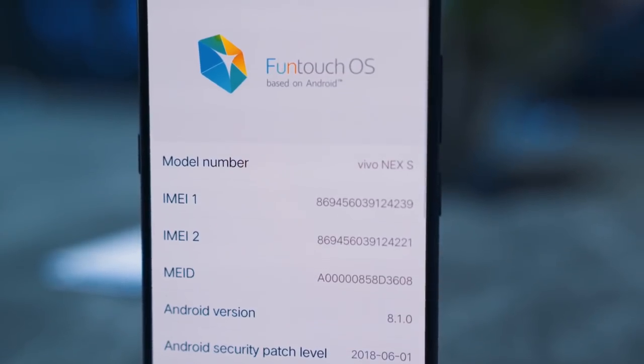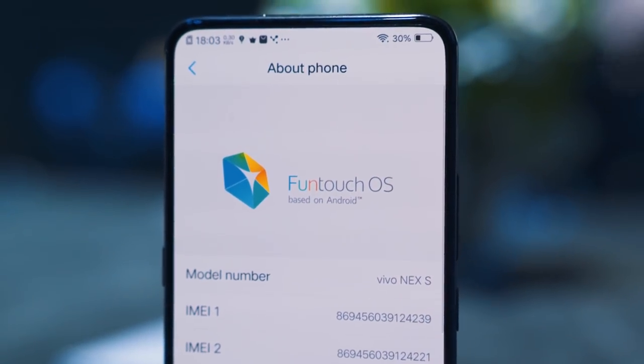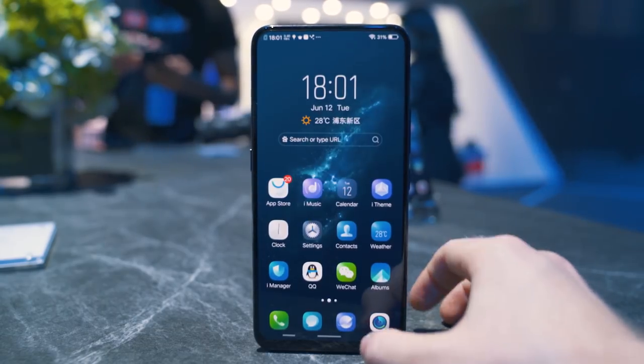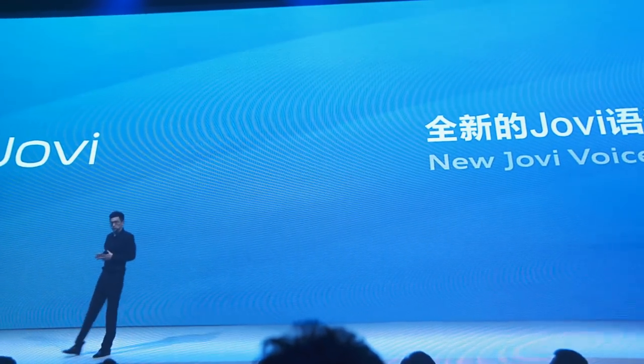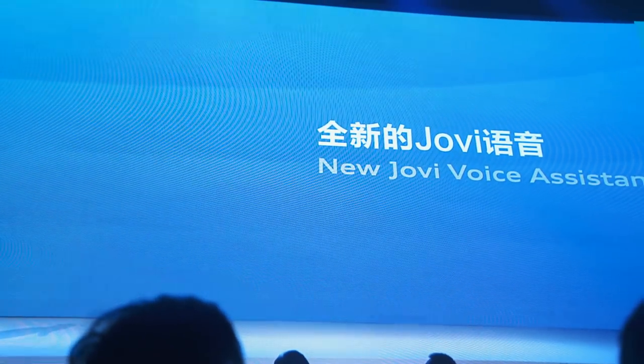This phone is running on Vivo's FunTouch OS, which is based on Android 8.1 Oreo and allows you to use Android P and iPhone X-esque gesture styles to navigate and access different controls. It also has its own smart assistant built-in named Jovi, which seems to be the company's equivalent to Bixby — dedicated button and all.